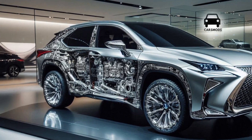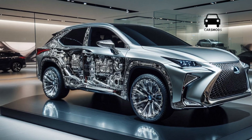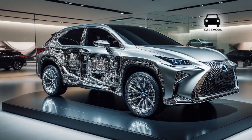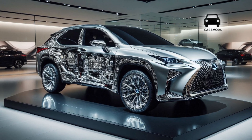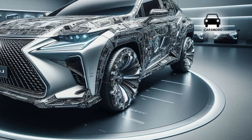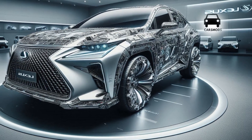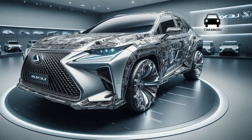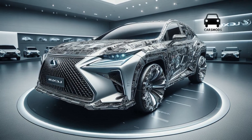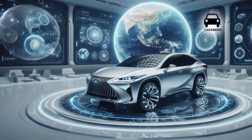The highest-end new model is the RX 500h F Sport Performance, which combines a hybrid system with a turbocharged engine. Below that sit the RX 350h hybrid and the RX 350 turbocharged. The new RX's design is sleeker and sportier than the old model — it keeps the same height but appears lower and more forceful.